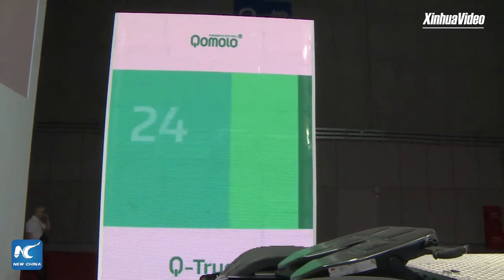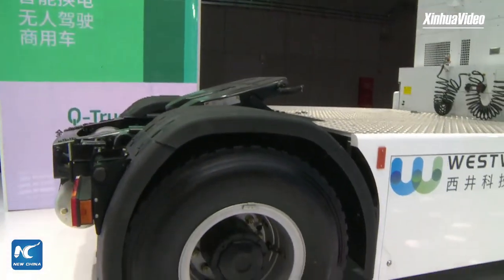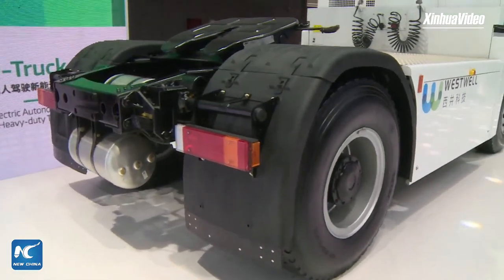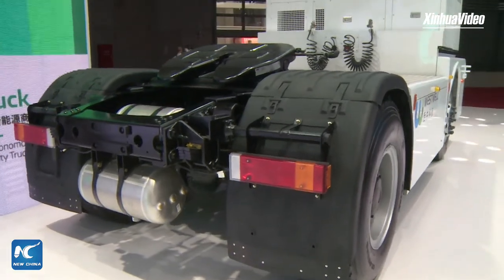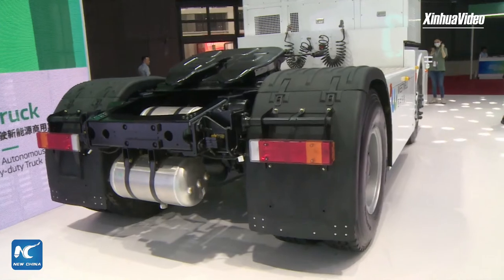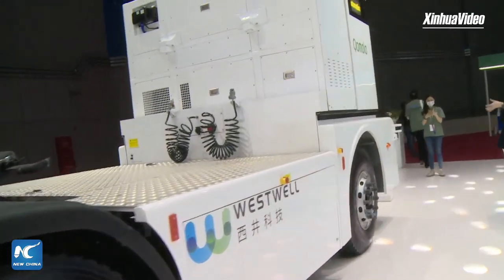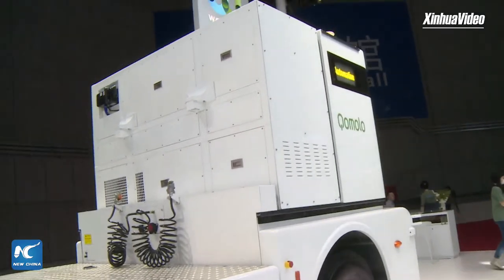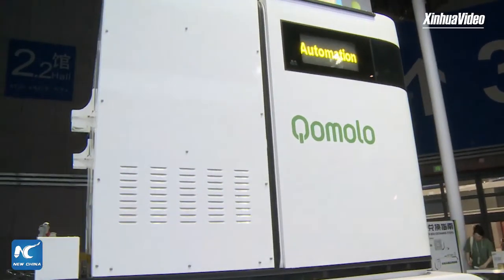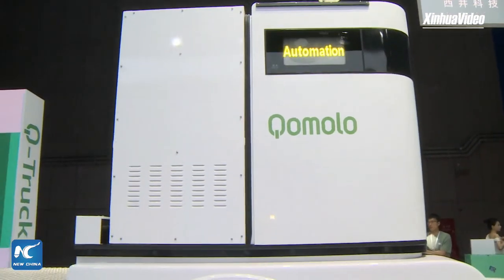This Q-Truck has already been in vessel operation at the Thailand Laem Chabang terminal for about two to three years. All the Komodo vehicle products use the same module design. From here you can see we don't have a cabin at all, and we have LED lights here which we use to communicate with manual drivers about the behavior of the Q-Truck.